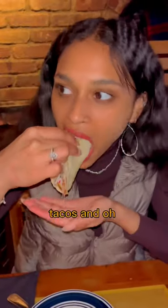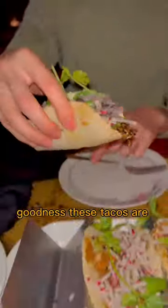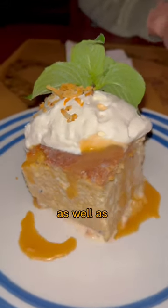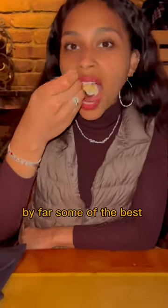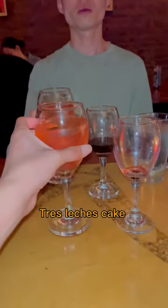We tried the chicken mole tacos and oh my goodness, these tacos are so flavorful. The restaurant has a great drink menu as well as delicious dessert. I think this tres leches cake has to be by far some of the best tres leches cake I've ever had.